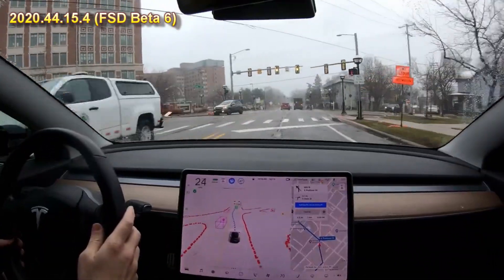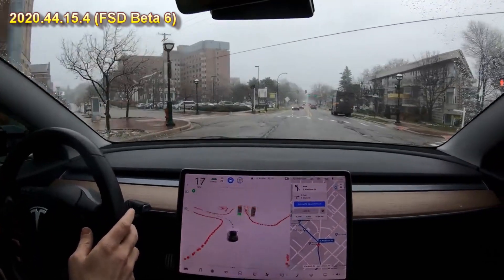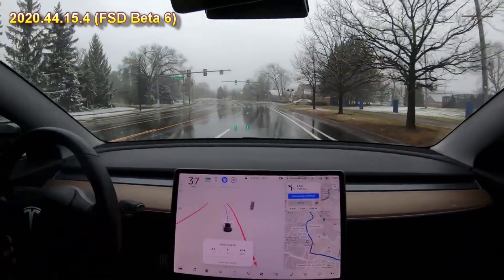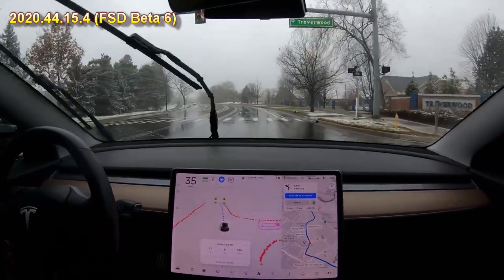Here it approaches the intersection with a yellow light. It goes straight through it without stopping or hesitating and makes a left turn. I think it could have stopped here at this yellow light, but it goes through it — it's definitely going through a red light.